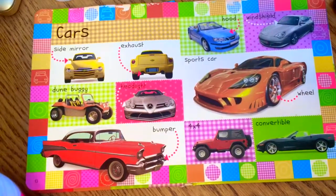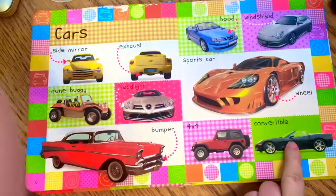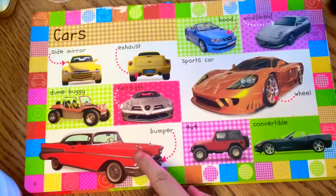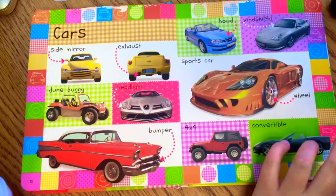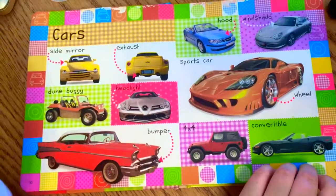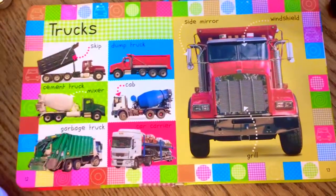Which one's your favorite? The black one? That's cool! I like this red one. You like the yellow one? These are all some pretty cool cars. I like orange — it's pretty shiny, isn't it!